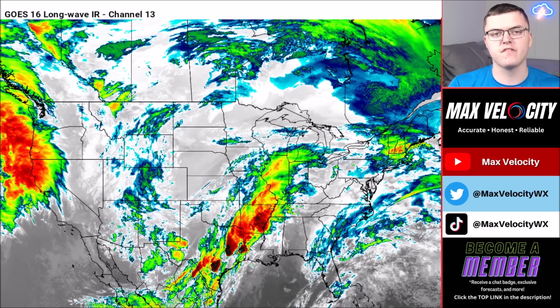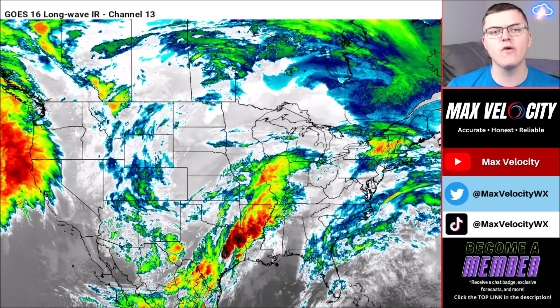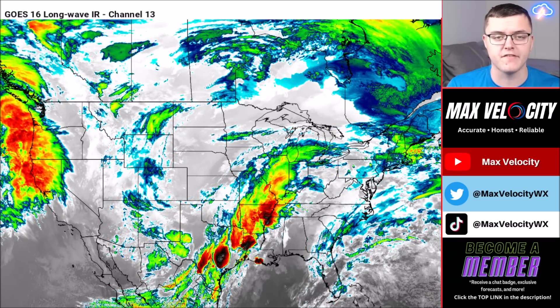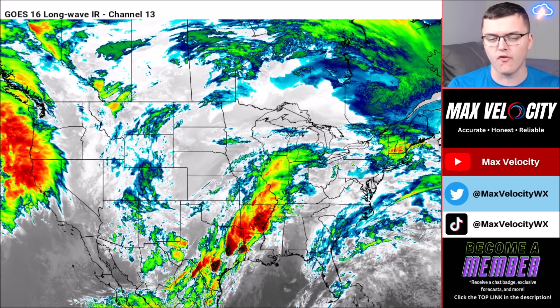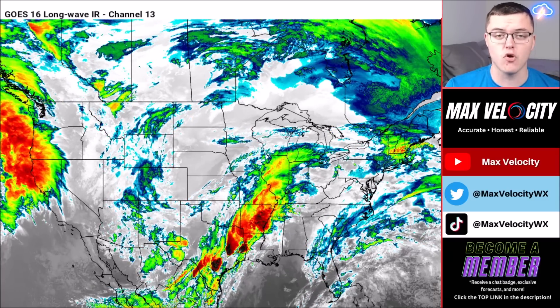Hey everybody and welcome back to another Max Velocity weather forecast. In today's forecast we'll be breaking down an electrifying storm that is ramping up across parts of the United States, that's going to continue to bring lots of showers and thunderstorms over the next 48 hours, and this will lead to the potential for flooding rainfall in addition to some severe weather.